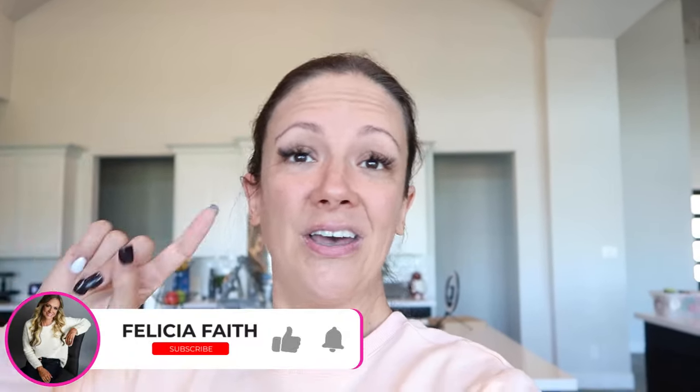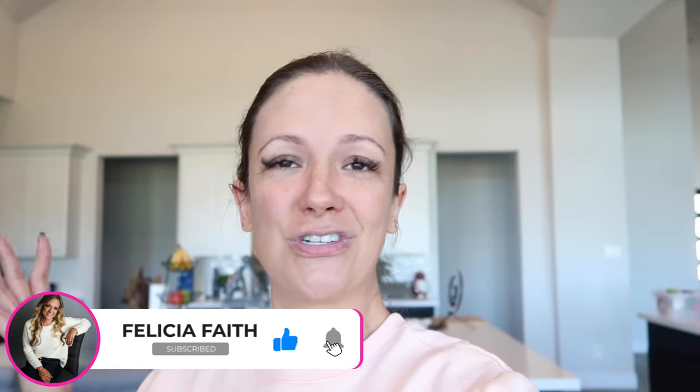Hey everyone, future editing Felicia here — I realized I've once again forgotten to film an outro for you guys! If you're still watching, thank you so much, it truly does mean the world to me. If you haven't hit the subscribe button down below, go ahead and click on that and join me on this journey. Thank you so much for watching, and we'll catch you guys in the next one — bye!